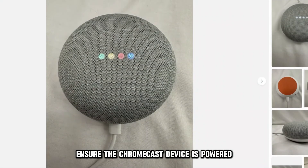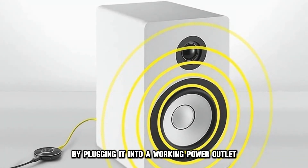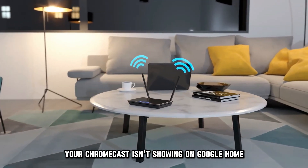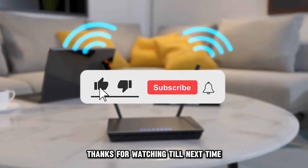Ensure the Chromecast device is powered by plugging it into a working power outlet. Identifying the reasons why your Chromecast isn't showing on Google Home and fixing it is just that easy. Thanks for watching. Till next time.